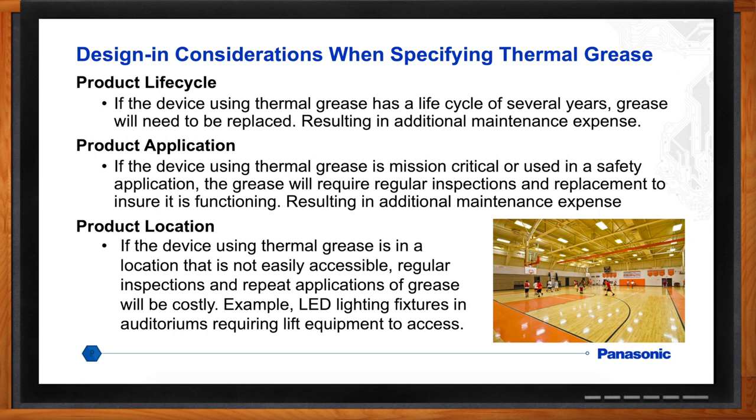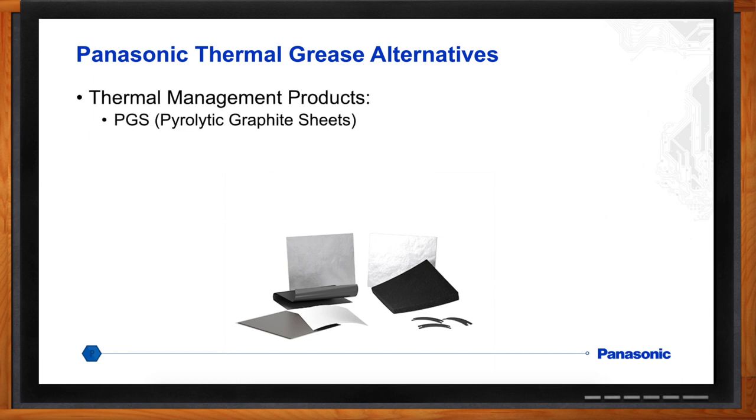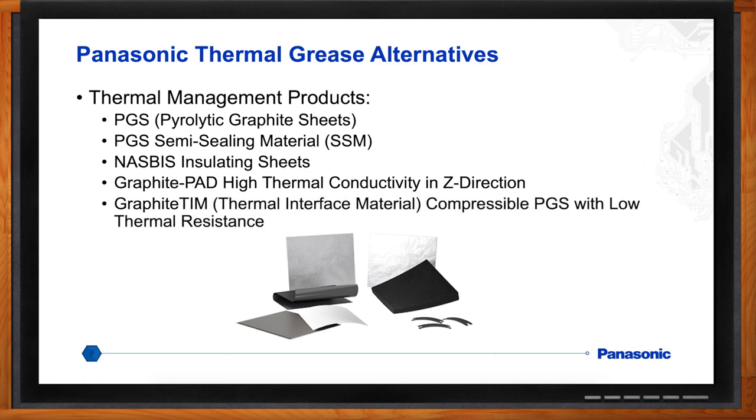So what are the alternatives if I don't want to use thermal grease? Panasonic has a number of solutions in the thermal area. We started out with our pyrolytic graphite sheet, which is a heat spreader — we call it PGS for short. We also have PGS plus semi-sealing material, or SSM, which is an elastomer used with PGS. Then we have NASBIS, which stands for Nano Silica Balloon Insulating System — an insulator that's actually better than air. We also have a graphite pad, which conducts heat perpendicular to the sheet in the Z direction. Lastly, we have the graphite TIM, a thermal interface material — a compressible form of PGS with low thermal resistance.